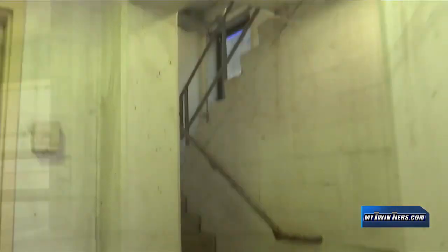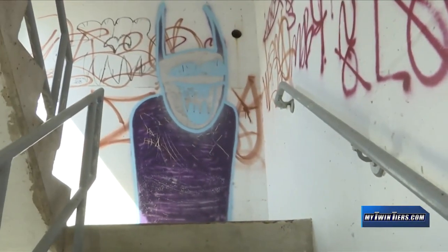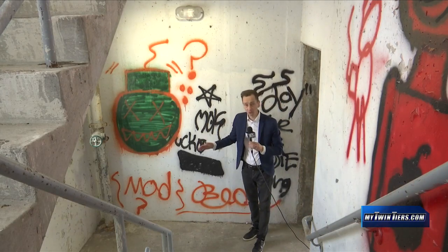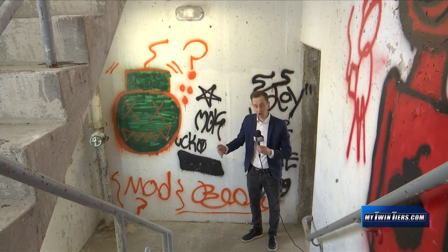So if the elevators are down, you have to take the stairs. After you climb past the third floor, you start to see that the stairwells in the garage are mostly covered in graffiti. We asked City Manager Collins about the graffiti on Monday and he told us that homeless people do get inside the garage after hours when parking attendants are no longer on site.